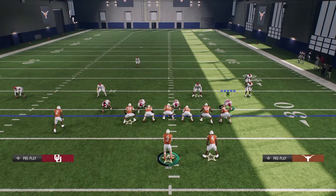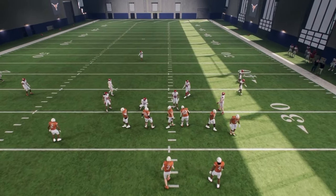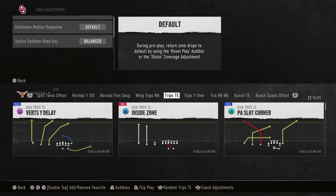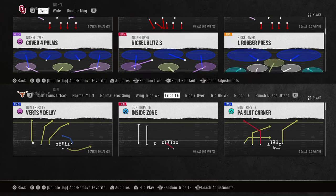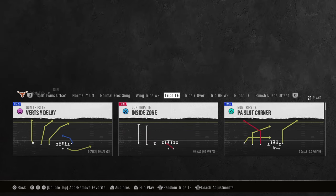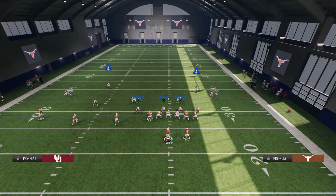So you have a big play against cover three, you have a big play against cover two, and now I want to show you how to get a big play against cover four. If you want to get my entire Trips Tight End e-book, it is available in my School.com community — School.com slash Cody Ballard. Link is in the description below. It's only $10 to become a member and gets you access to all of my offensive and defensive e-books for both Madden and College Football 25.